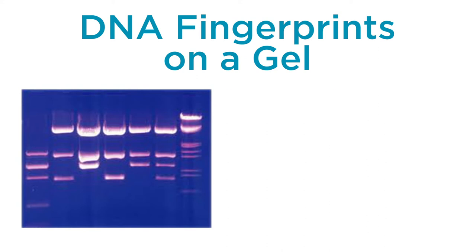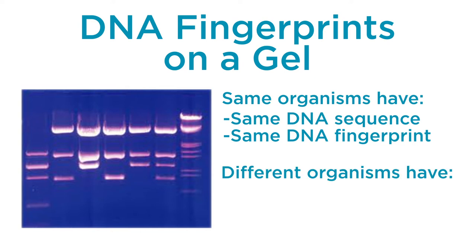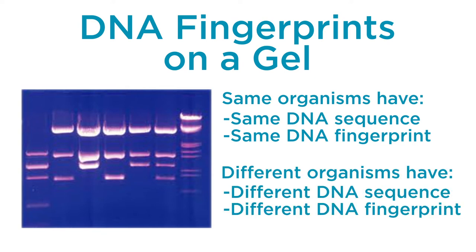Here's the key: if two organisms are the same, their DNA sequences and DNA fingerprints would be the same. If two organisms are different, their DNA sequences and DNA fingerprints would be different. Today we are going to see if any of the DNA fingerprints from bacterial samples collected from the suspected foods match the DNA fingerprint from the sick patient.